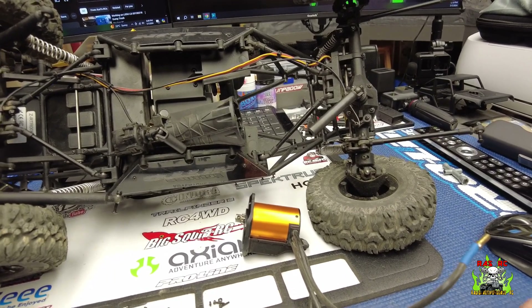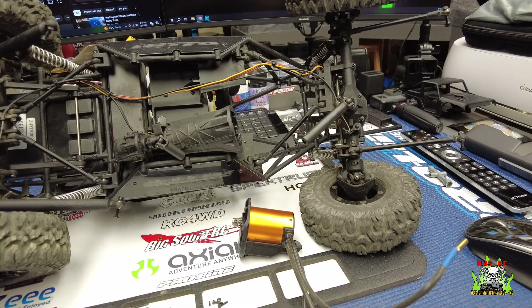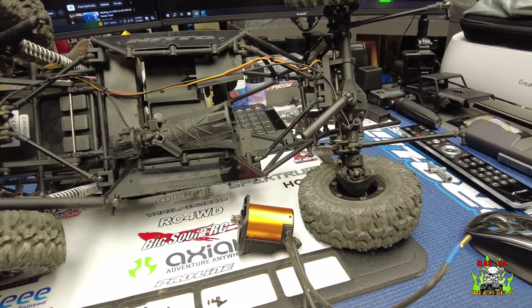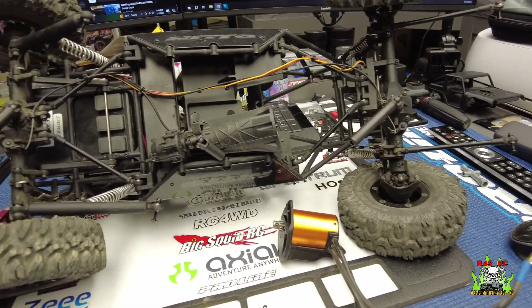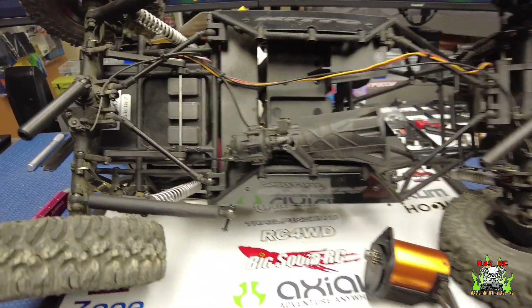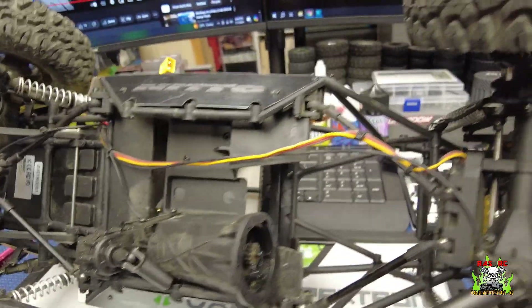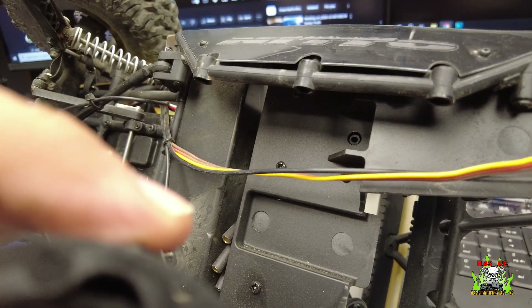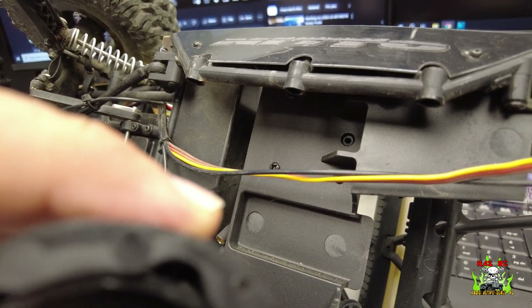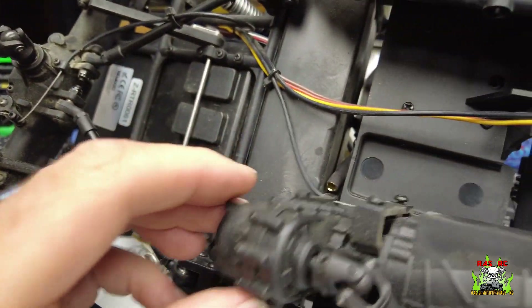I just wanted to add a little clip here to the end of that horrible run video of the Miller Motorsports. I got home and as you can see I tore the transmission and motor system out. The tranny's good — no issues with the transmission, it feels really good, everything's turning fine. Same with the transfer case — everything in the transfer case is turning good.